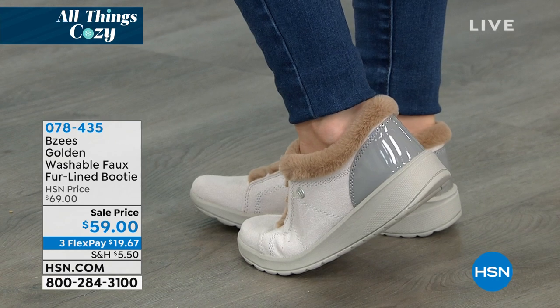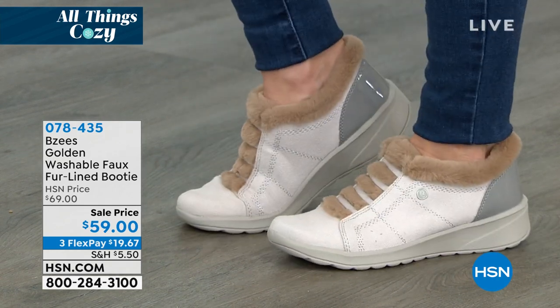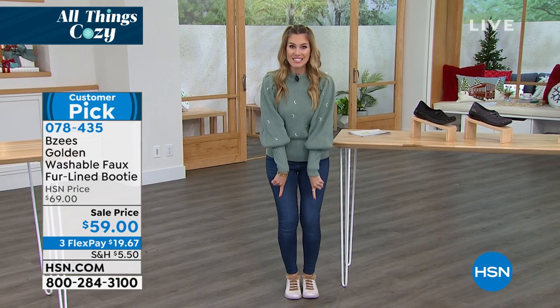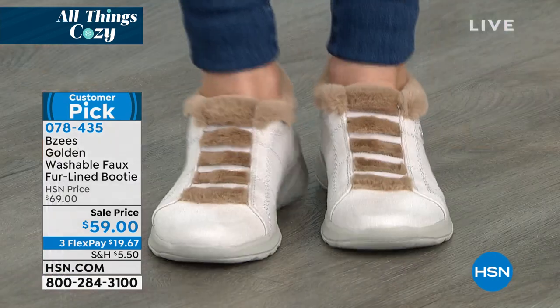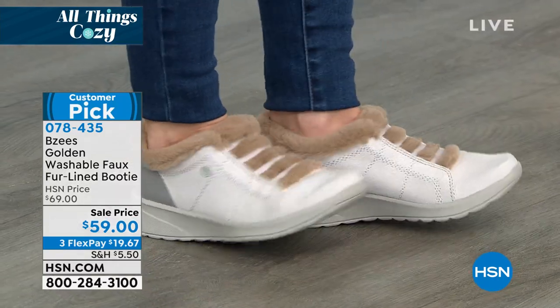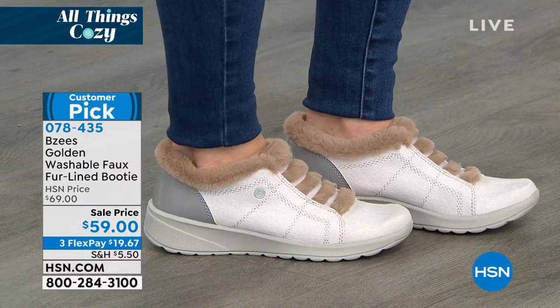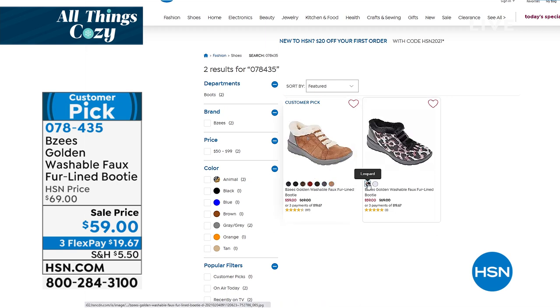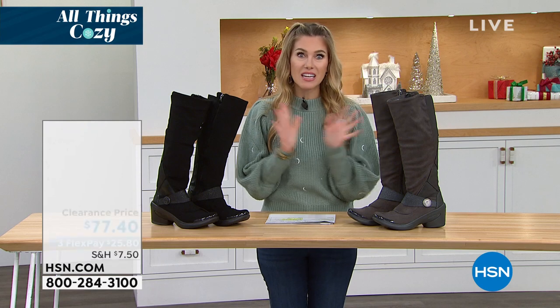Unlike the mule we showed you, this one has a back with that same kind of faux fur trim. It looks like laces, but it's not — you slip into these. It's the golden faux fur lined booty — my pick of the hour. $59 to get it home, go true to size. You'll feel that cushion from heel to toe. Under $20 gets this customer pick home with great color choices. Item 078435 — we brought the sale price down from $69.